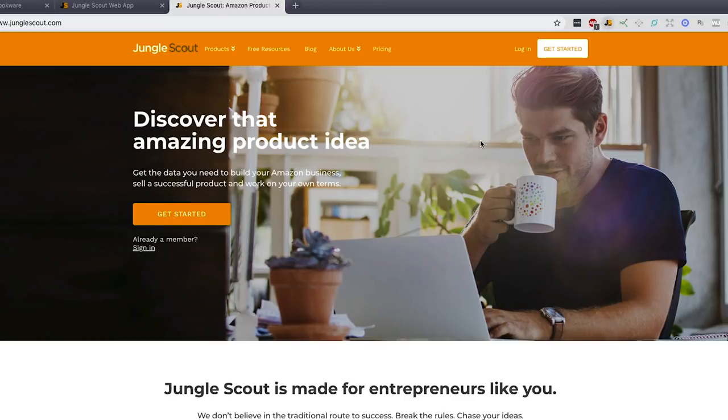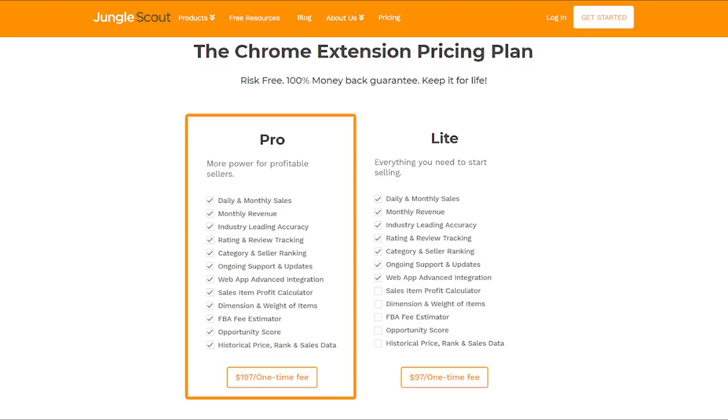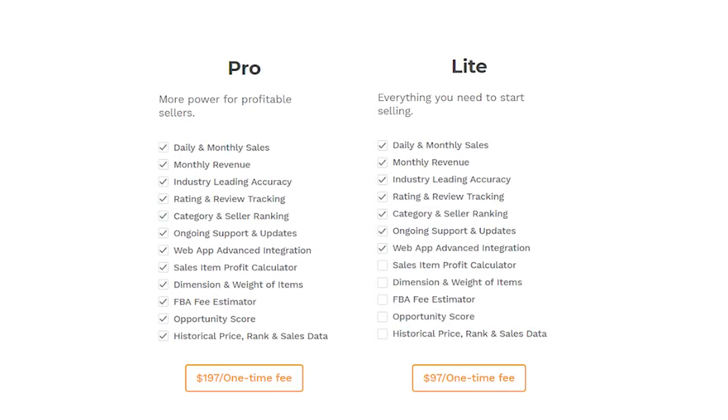I also like that it's pretty reasonably priced. There are two packages. There's one that's a $97 one-time payment, which gives you access to the Chrome extension for life. And there's also the pro version, which is $197, and that gives you access to their product web app database. A lot of people ask me if the product database is worth it. I think maybe for a newer seller, it might be worthwhile just to get an understanding of trends and what's popular.